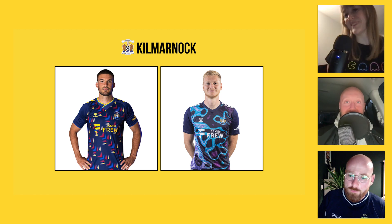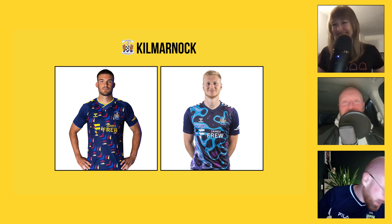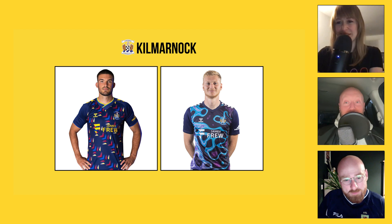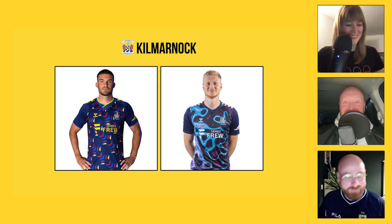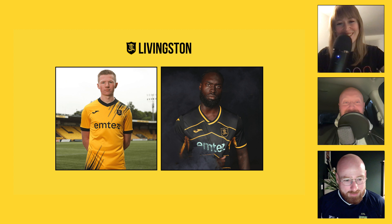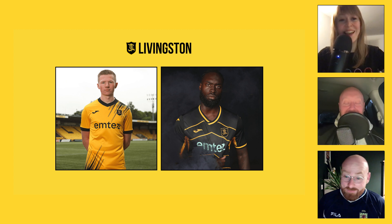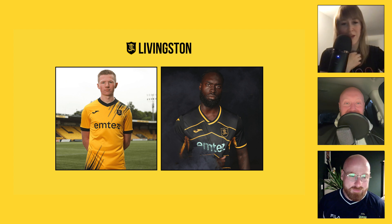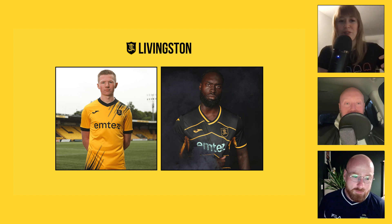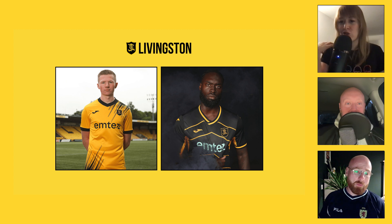I think the goalie top is minging, I think it's dreadful. Most goalie tops are just bog-standard pink, orange, yellow, or green, so Killie have at least gone for something different. Moving on — Livingston. It's a Joma kit again. The home top is gold with black detailing. I'm actually a big fan of the home top — it's got streaks of black over one shoulder and up from one hip, like running ink, and it's just enough to make it quite classy. For me though, it looks like a FIFA kit — doesn't do it for me at all.